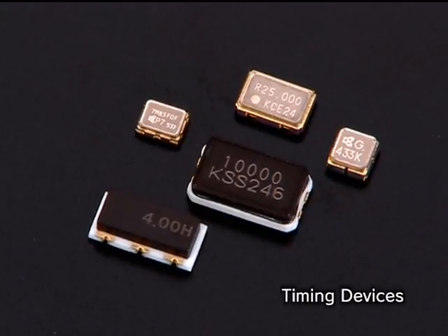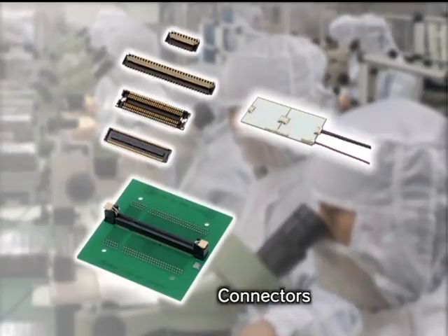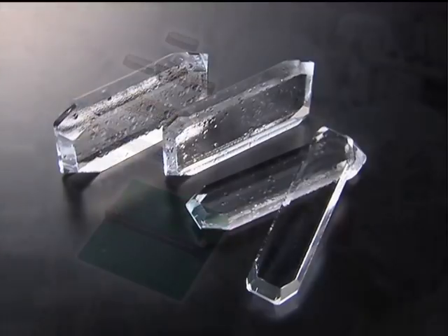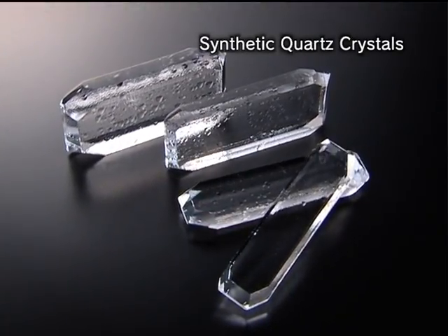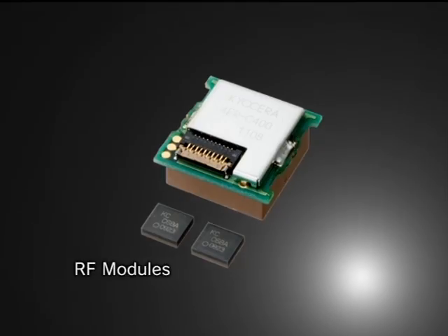Timing devices that help control digital equipment. Connectors for various electronic devices. And electronic components utilizing the properties of synthetic quartz crystals and fine ceramics. All play a vital role in mobile communications, automotive electronics, and more.